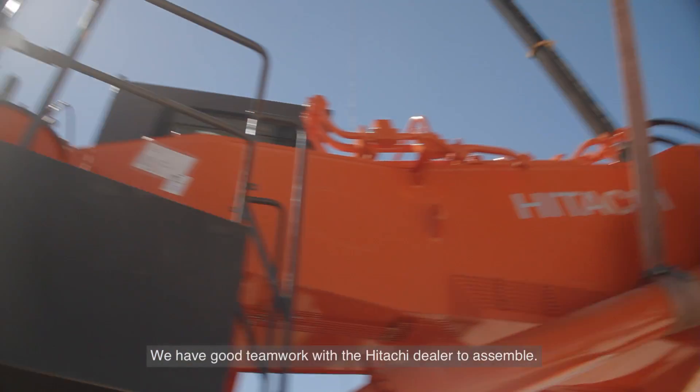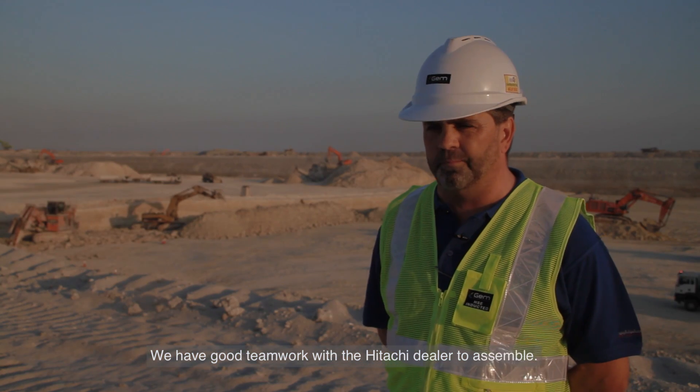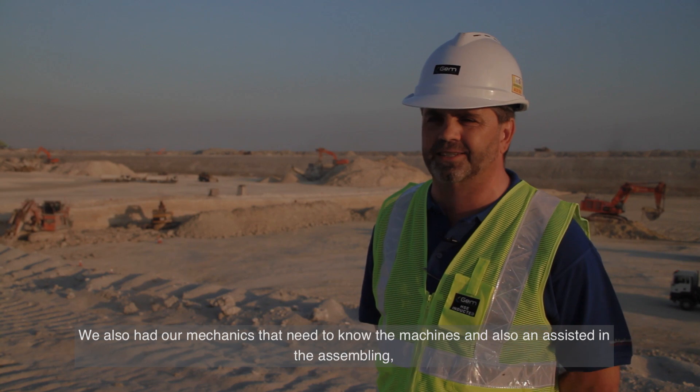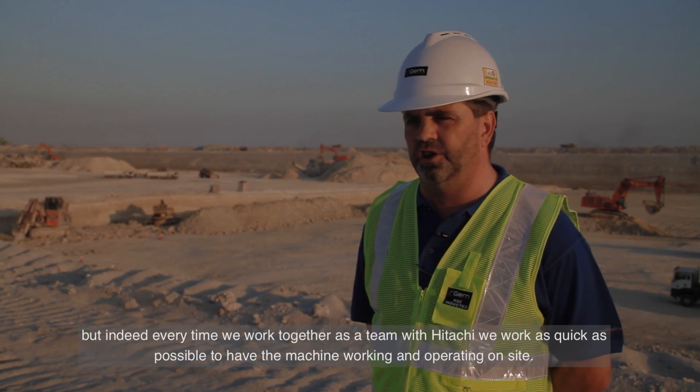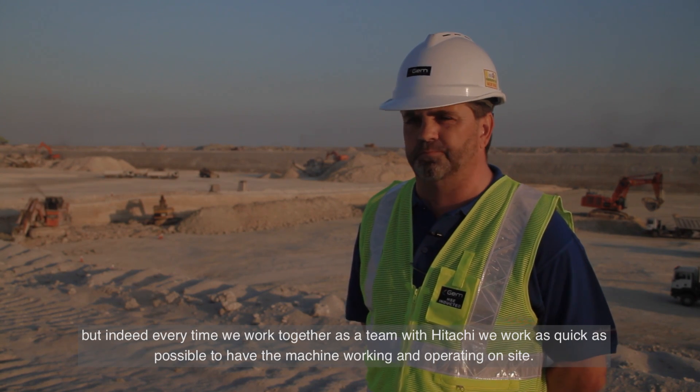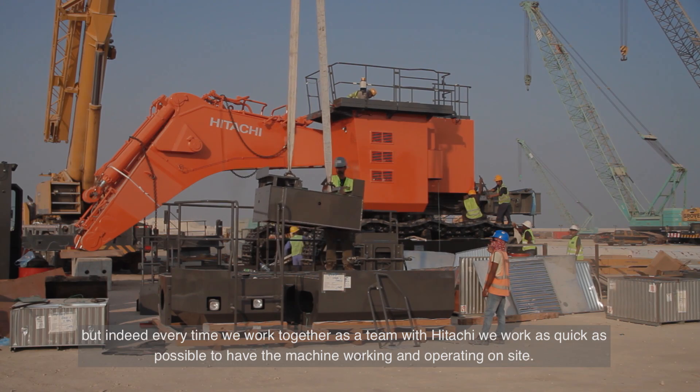We had good teamwork together with the Hitachi dealer to assemble. We also have our mechanics that need to know the machines, and they assisted in the assembling. Every time we work together as a team with Hitachi to achieve the machine operative and working on-site.